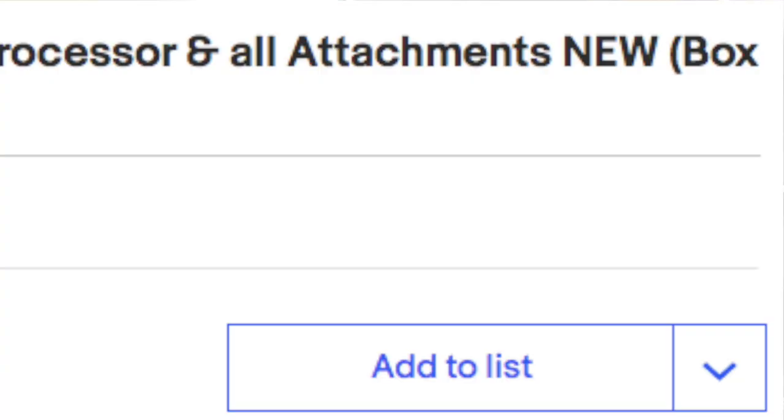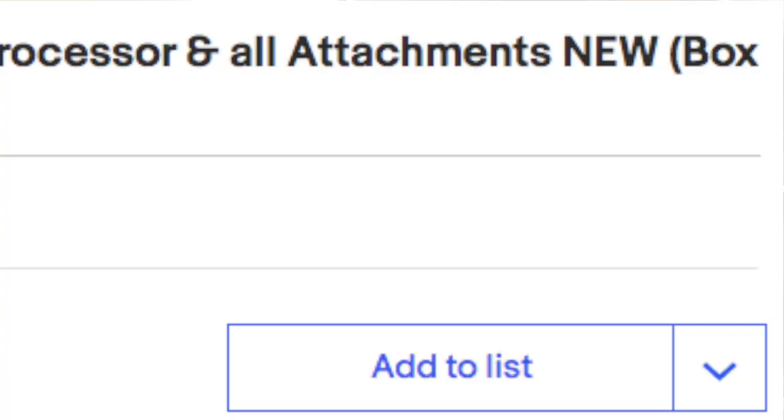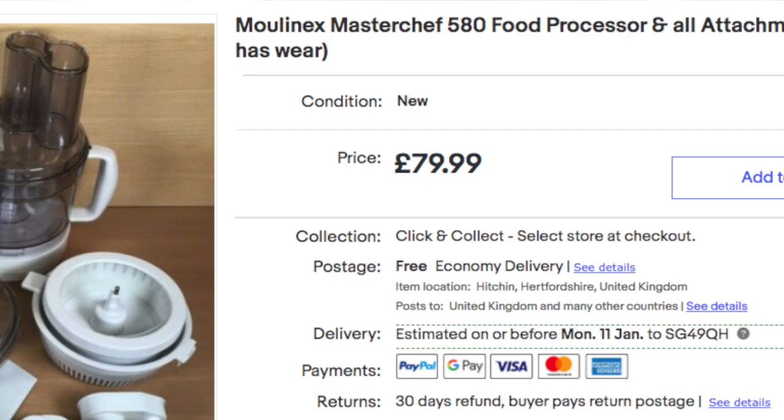I sold a food mixer — you know, the sort of thing that chops, grates, blends your food. One of them. A kitchen appliance. I sold one of these a couple of weeks ago for £80. I'll drop a picture in here of the listing. As you can see, it was listed as new because it was new. It was old stock, but it was brand new, unused in the box. New old stock.